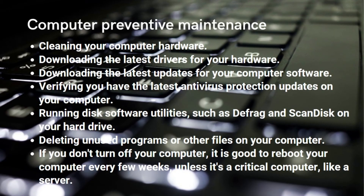Computer preventive maintenance steps include: cleaning your computer hardware, downloading the latest drivers for your hardware, downloading the latest updates for your computer software, verifying you have the latest antivirus protection updates, and running disk software utilities such as defrag and scan disk on your hard drive.